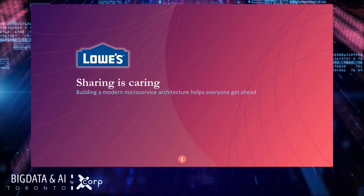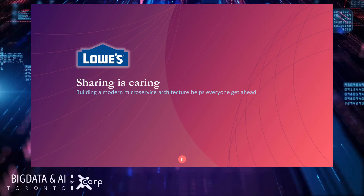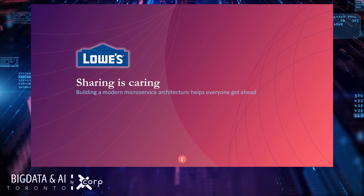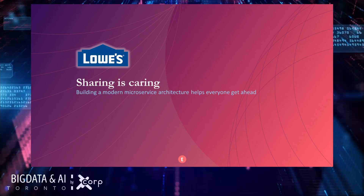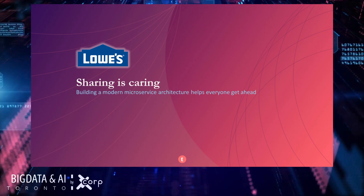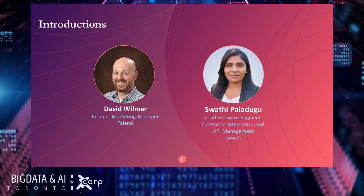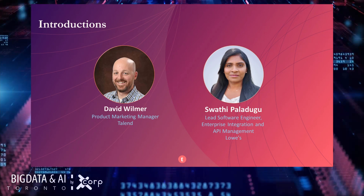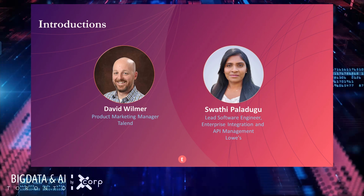Hello and welcome everyone. We are really happy to have all of you here with us today. I am really excited to have this opportunity. I am also very pleased to be working with a colleague to discuss how Talent partnered with Lowe's to build a modern microservice architecture. I am David Willner, a product marketing manager at Talent, and with me I have Swathi Paladougou, a lead software engineer at Lowe's.